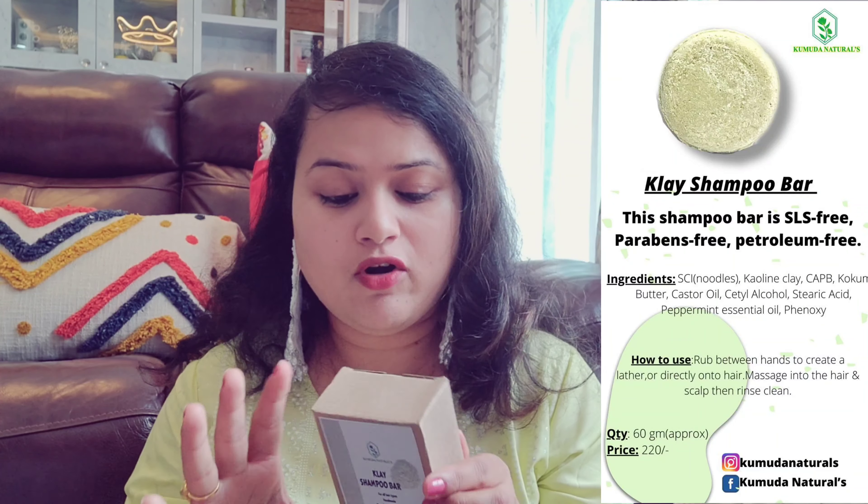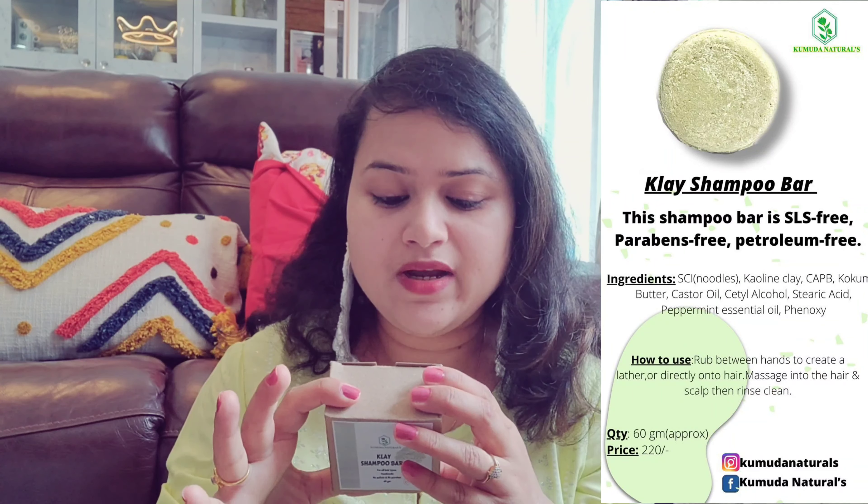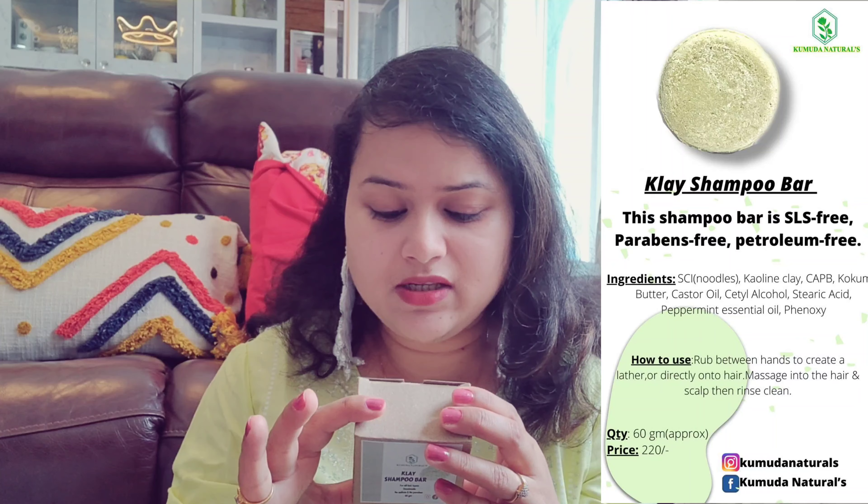The third product is actually a shampoo and conditioner bar — I am going to use this for the first time. This is a clay shampoo bar for all hair types, handmade, no sulfate, no paraben, and it is 60 grams.